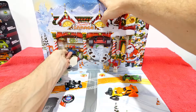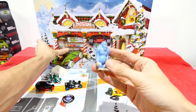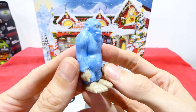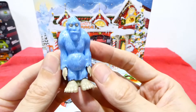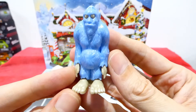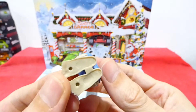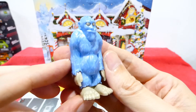Oh what on earth is this? We got an abominable snowman — well, this is a new addition! How cool is that? It's much cooler than the elf that came in last year's advent calendar. How cool is this? He's a little abominable snowman. Wow, or a yeti — I guess you could also call him a yeti.